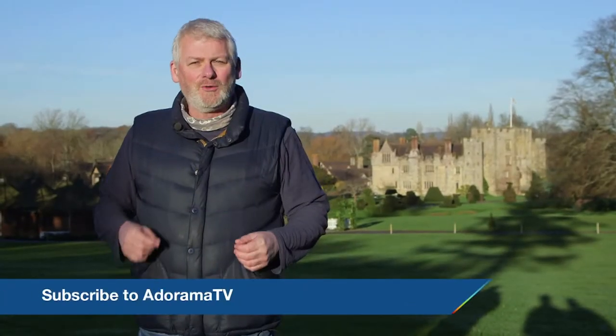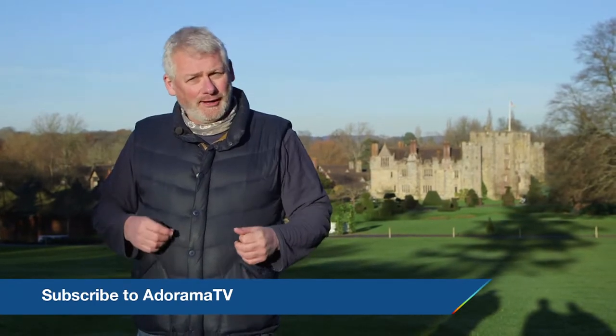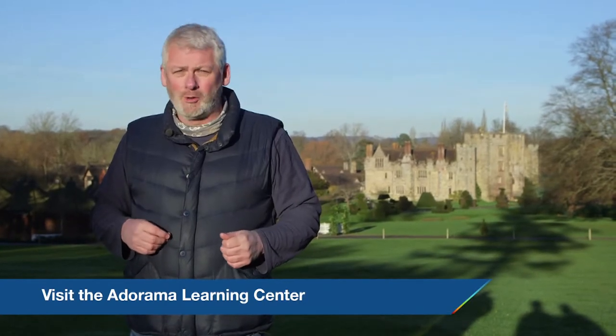Thanks for joining us today and don't forget to subscribe to AdoramaTV. Let us know what you think — you can like, comment or share on this video, and please come by the Adorama Learning Center for more great tips and tricks.